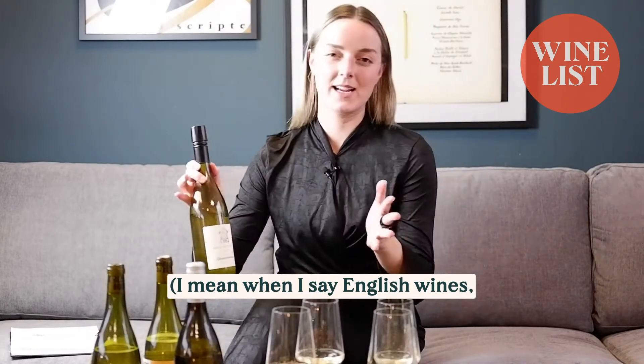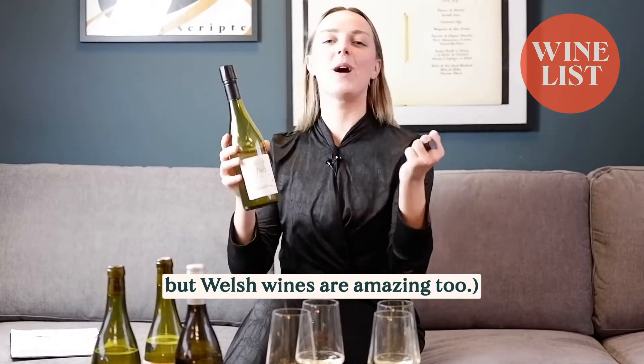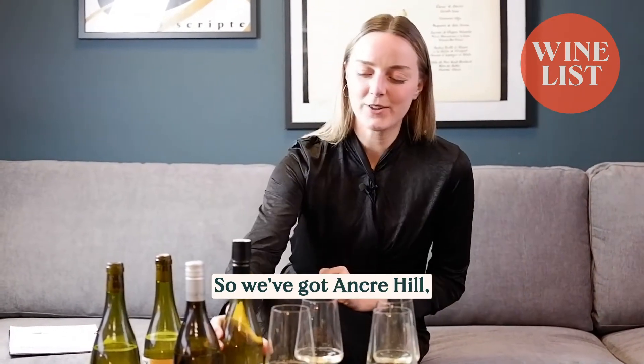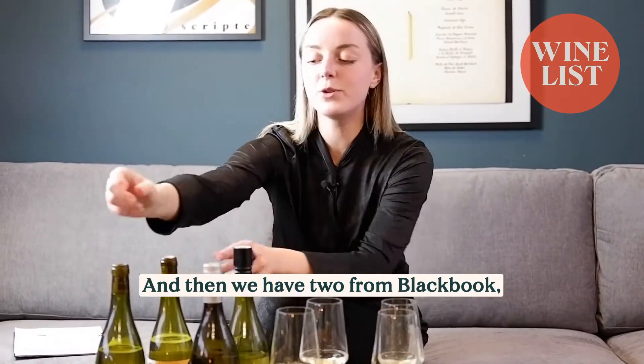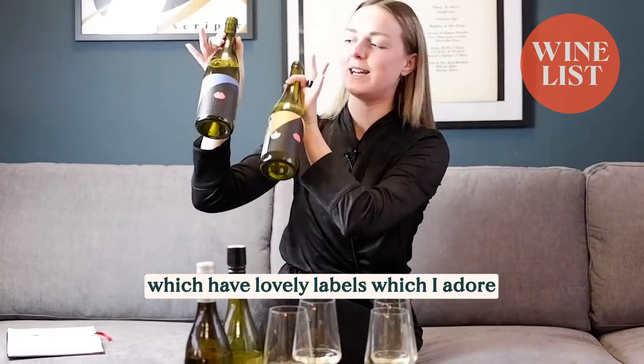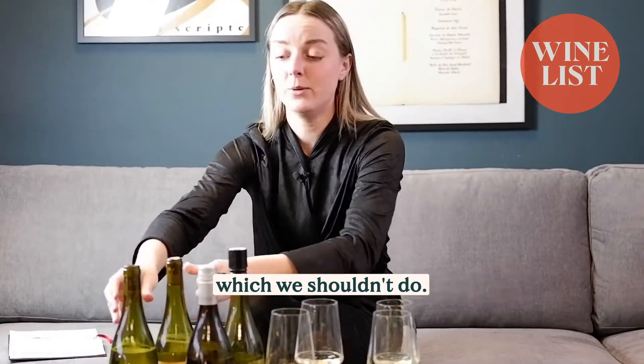When I say English wines, we've got Anchor Hill from Wales — all the data always says English wines, but Welsh wines are amazing too. So we've got Anchor Hill, we've got Balfour, which is an M&S one. And then we have two from Black Book, which have lovely labels that I adore just from the labels without even trying them, which you shouldn't do.